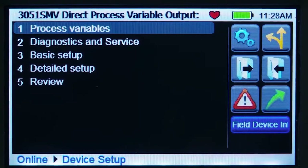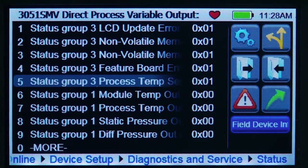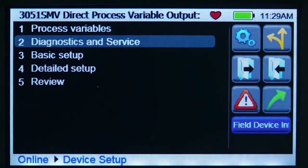The easy-to-use touch screen does not require a stylus, and the large touch screen can be operated while wearing gloves. The 4.3 inch backlit display has an anti-glare coating that makes it easy to see even in direct sunlight.